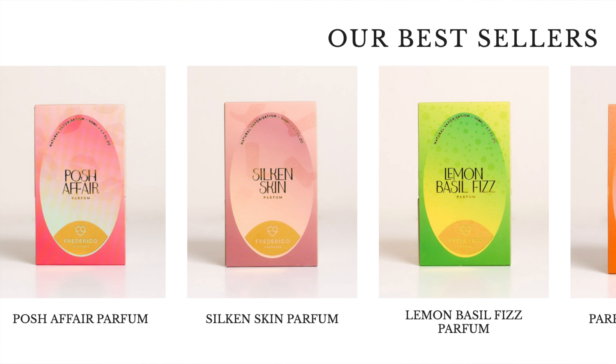Thanks so much for tuning in. It's Sebastian. We're talking about Frederico Parfums. Are you familiar with this house? Let me show you the presentation — I think it's really beautiful. The boxes are like this. This is Blooming Amber, and the logo is right here. On the back, you have the notes breakdown. The presentation is quite nice. This is Lemon Basil Fizz. There are five total fragrances, all at Parfum concentration.